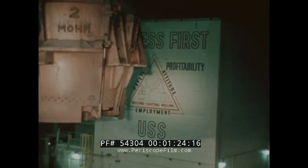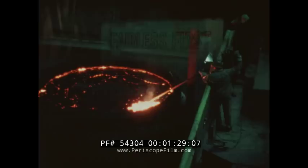Molten steel is on its way to the most modern advance in steelmaking technology — the continuous caster — providing a better way to produce blooms of the highest possible uniformity. The steel is monitored and tested all along the way, part of a process which represents more than a decade of intensive research and development by U.S. Steel.